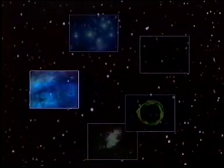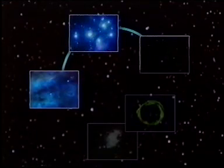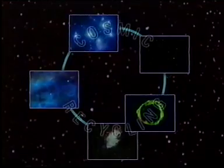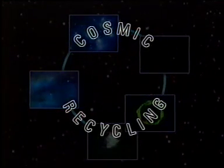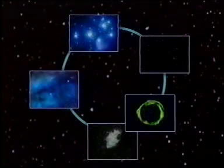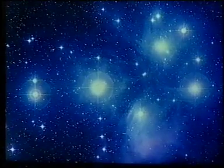There is a cosmic cycle in which material goes from the interstellar medium to the stars, and then from the stars back again. Some of the cycle is easily seen.